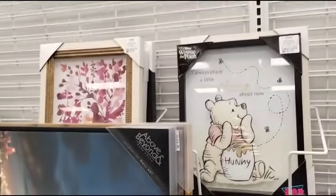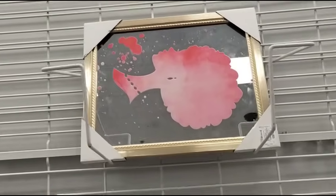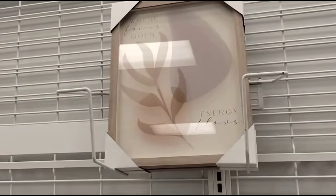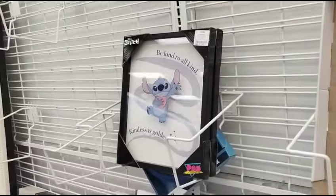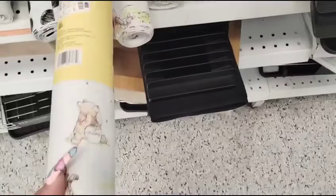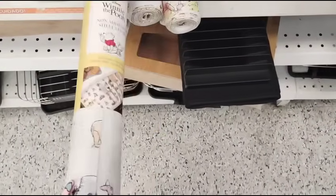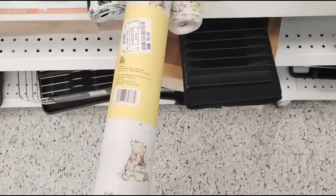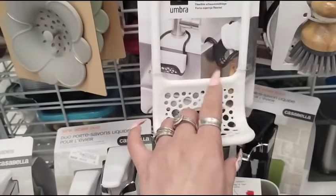Winnie the Pooh, $7.99. I like the contrast right there, and it's a mirror — there's not a price on it, sorry you guys. Neutrals, $8.99. $8.99. Stitch, $7.99. I'm not sure what these are — it's a liner you line your cabinets or drawers with. Non-adhesive, that's cute — shelf liner, $6.99. And Mickey Mouse too.